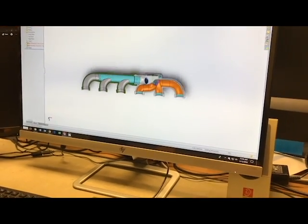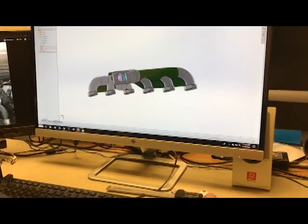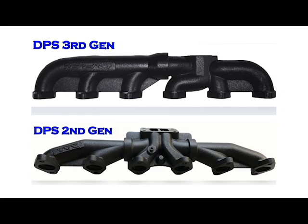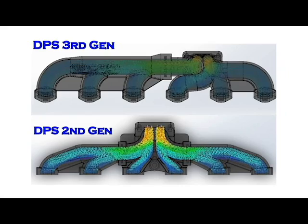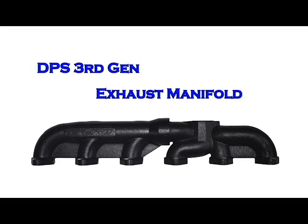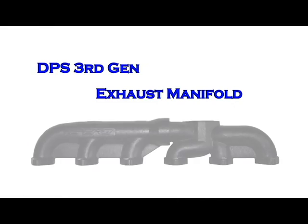In fact, this CFD testing shows that our aftermarket 3rd Gen manifolds flow within 1% as much air as our aftermarket DPS performance 2nd Gen manifolds. Our manifolds bring the front and the rear nearly even in temperature, which means that our manifold runs 200 degrees cooler on the rear three cylinders than the factory manifold. Thus, our aftermarket 3rd Gen manifold significantly reduces the chance of galling or sticking a piston in your rear three cylinders. The two-piece design allows for expansion and contraction, which prevents cracking, warping, and shrinking. These DPS 3rd Gen manifolds will reduce temperature, decrease back pressure, and improve spool up.